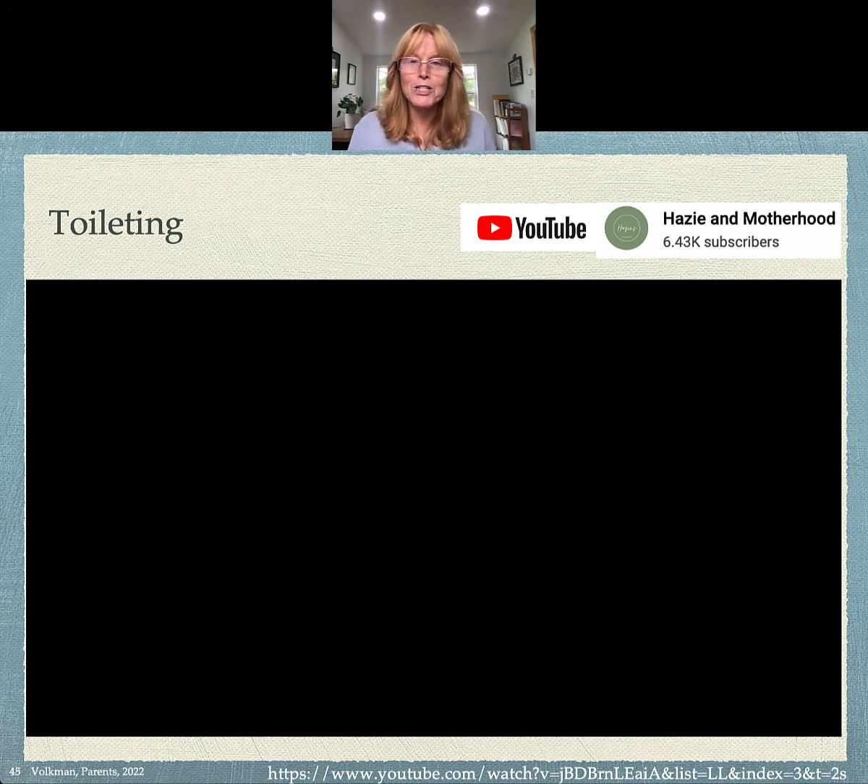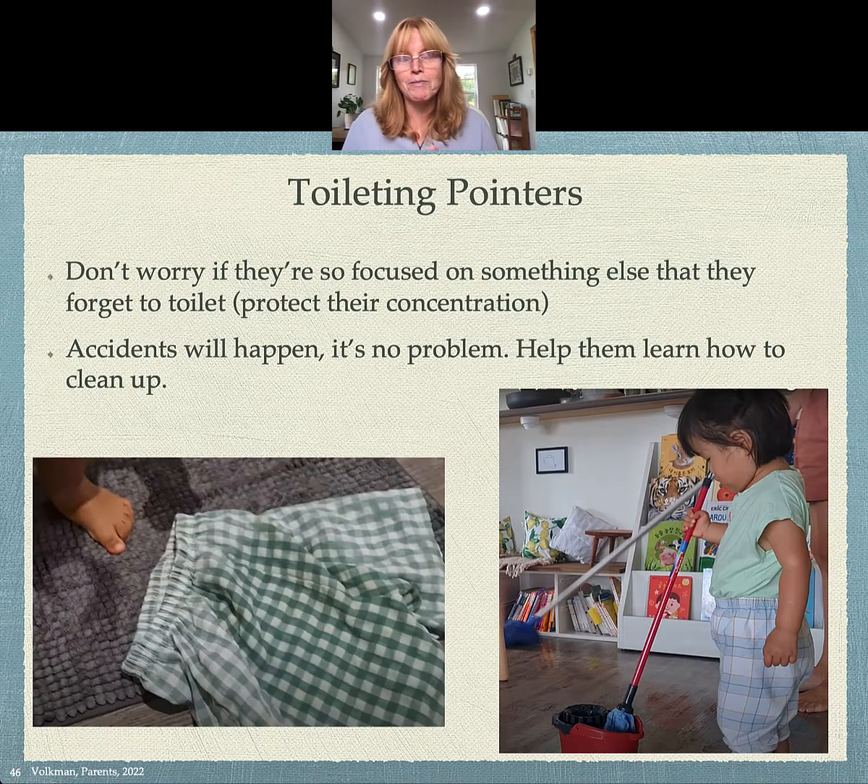There are a lot of steps we saw in that video. Just plan on things being messy when you first start — it's not a problem that they're going to be messy, because they're not salient yet. They're not noticing that they need to go; they might be really focused on something else and forget to toilet. They can't toggle out of that central executive network. Protecting their concentration is more important. They're going to have accidents; especially the first few days, it's going to be really messy. Clear your calendar and don't plan on going anywhere.